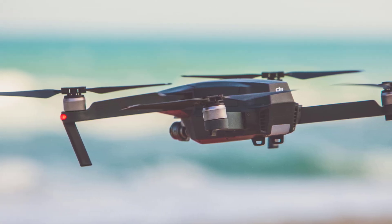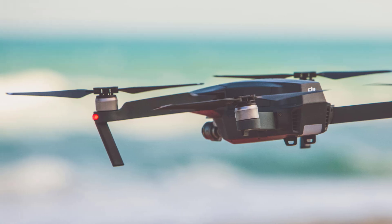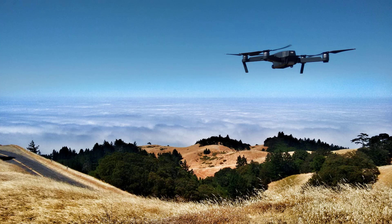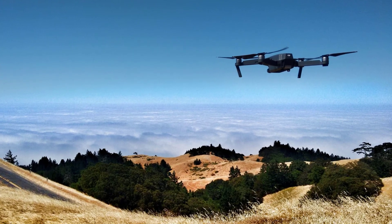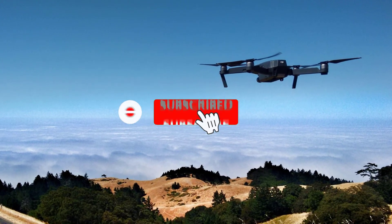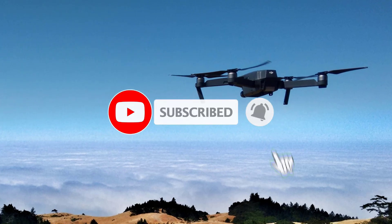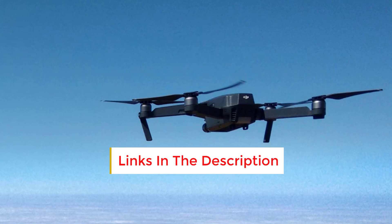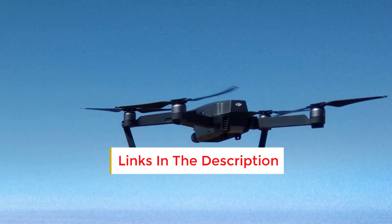Quick shots modes include Dronie, Helix, Rocket, Circle, and Boomerang for automated cinematic shots. The Mini 3 weighs under 249 grams, keeping it below the FAA registration limit in the US, with a foldable design that's easy to carry and store.